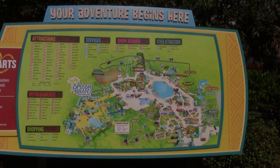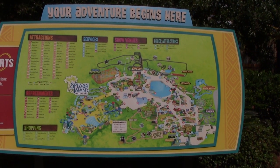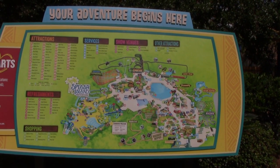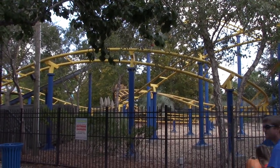I was just showing you the map. Discovery Outpost is not open because they use that as one of the locations for one of the haunted mazes. Everything else besides Splash Island Water Park is open.